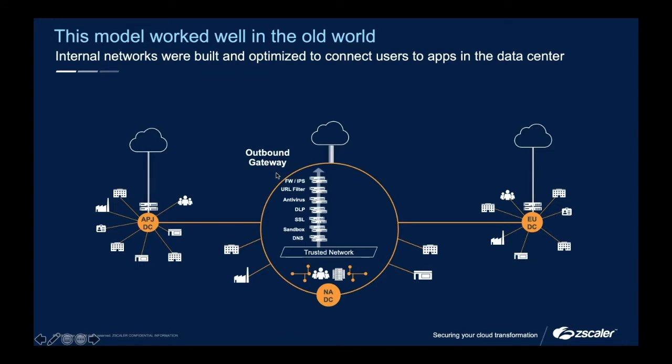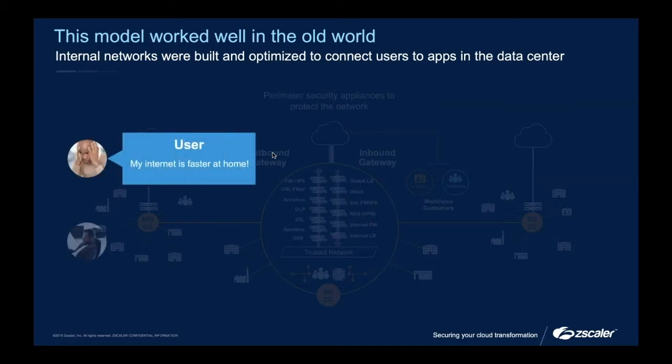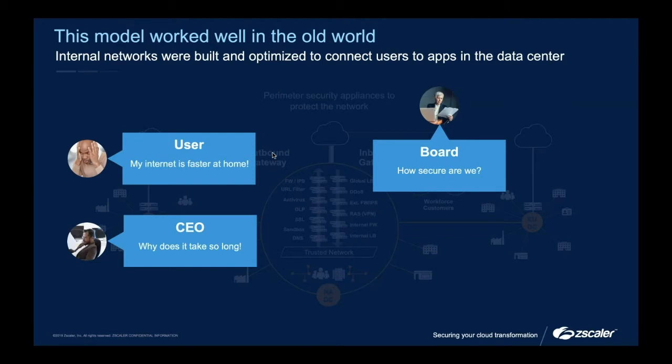Typically the data center has pretty much been the legacy heart and entirety of the security hub for most businesses. In many cases, what I'm still seeing today is people working either in satellite offices or remotely from home offices backhauling into the data center and then breaking out to the internet. Similarly for VPN, your private applications — things you aren't quite as happy to have outbound in a more public space — are going through the inbound firewall in order to access those applications.